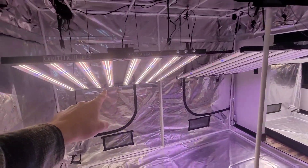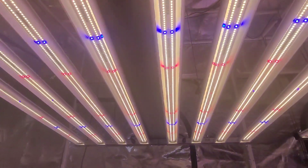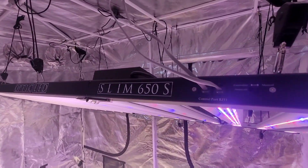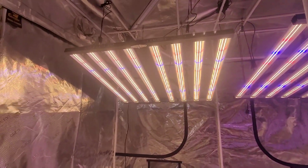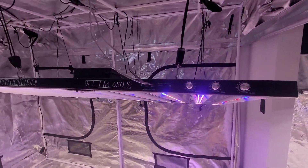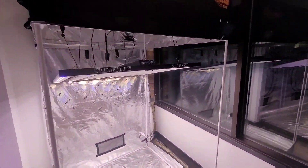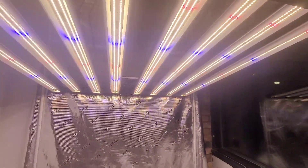Brand new Slim 720S, triple dimmer, all the goodies. Most powerful LED OpticLED has ever made. It's sitting next to the Slim 650S — everybody's personal favorite. Those two lights side by side are awesome. Slim 650, 720. And then the sleeper over here, the Slim 600S double dimmer, perfect for a 4x4.